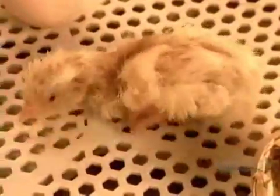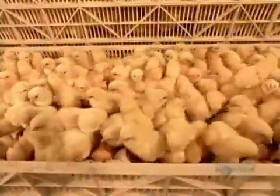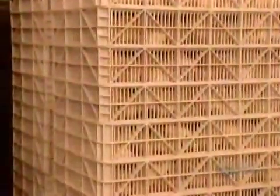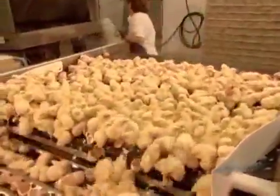After six to eight hours, the chicks finally emerge from the shell. They're covered in short feathers called down, and they're able to walk and see. After about four hours their down has dried, and workers roll the chicks to what's called the separator.